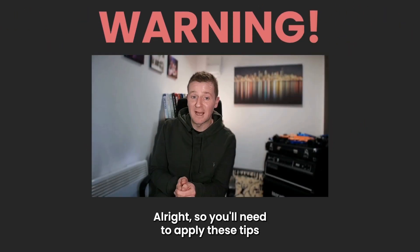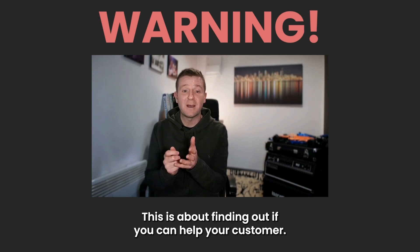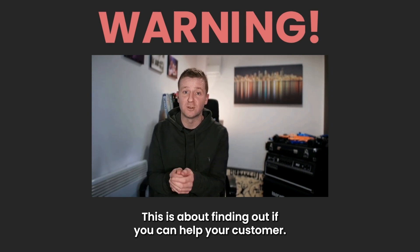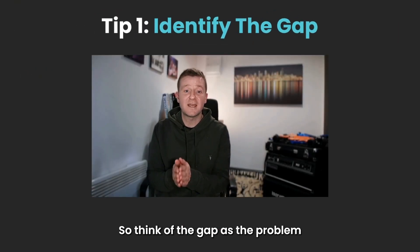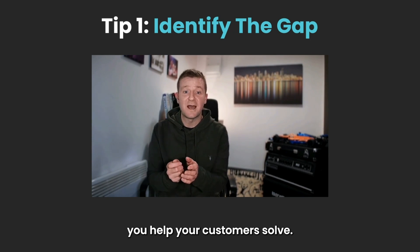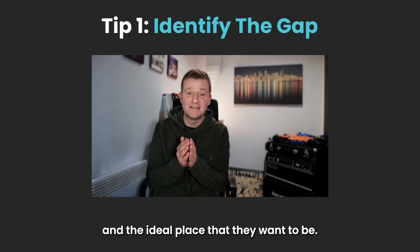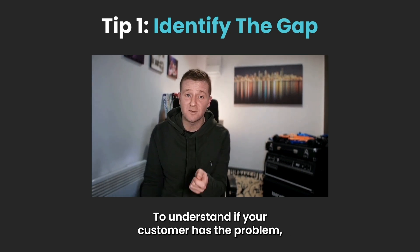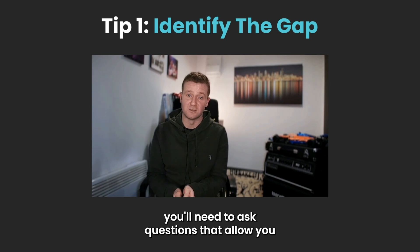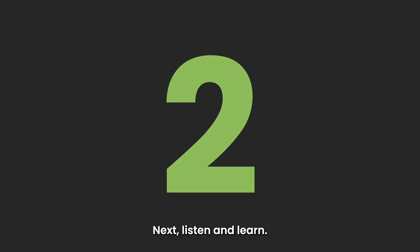You'll need to apply these tips before you even consider doing a demo of your product. This is about finding out if you can help your customer. Tip 1: Identify the gap. Think of the gap as the problem you help your customers solve. That gap is the space between your customer's current situation and the ideal place that they want to be. To understand if your customer has the problem, you'll need to ask questions that allow you to find out if the gap even exists.